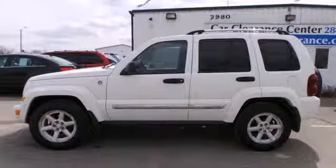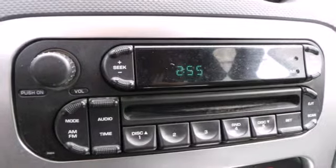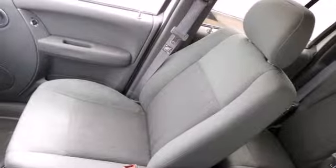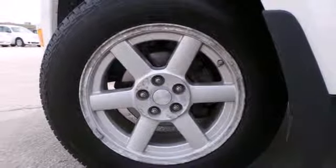Fold down the back seat and enjoy extra cargo space. Or put more on top and strap it down with the roof rails. You can swing open the back tailgate — it opens to the left for easier curbside access, and it even includes a full-size spare, just in case.